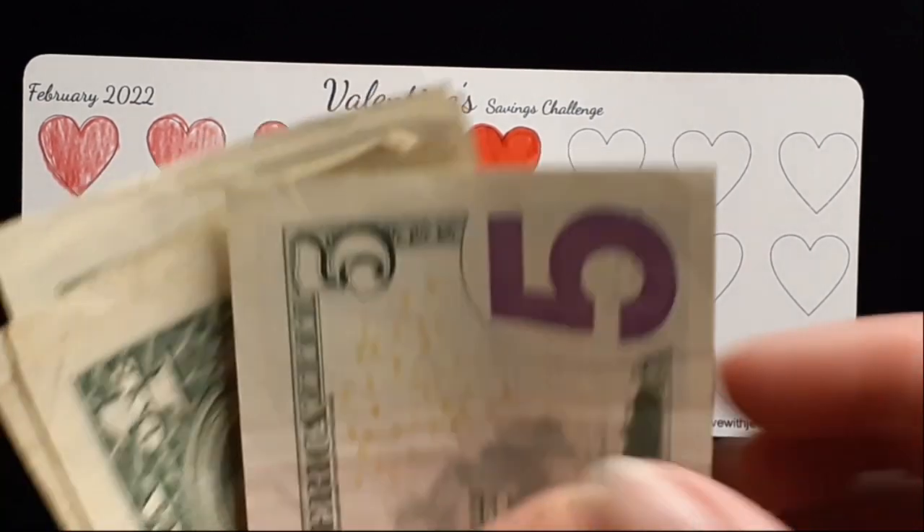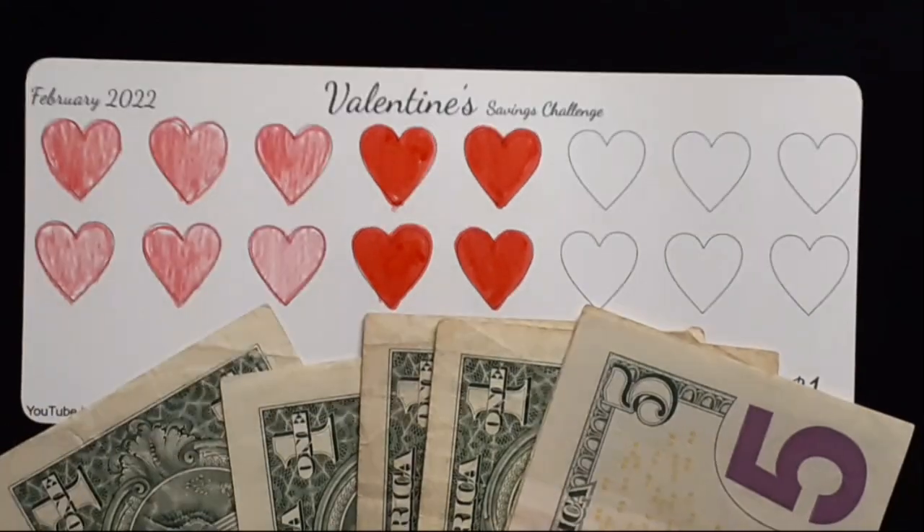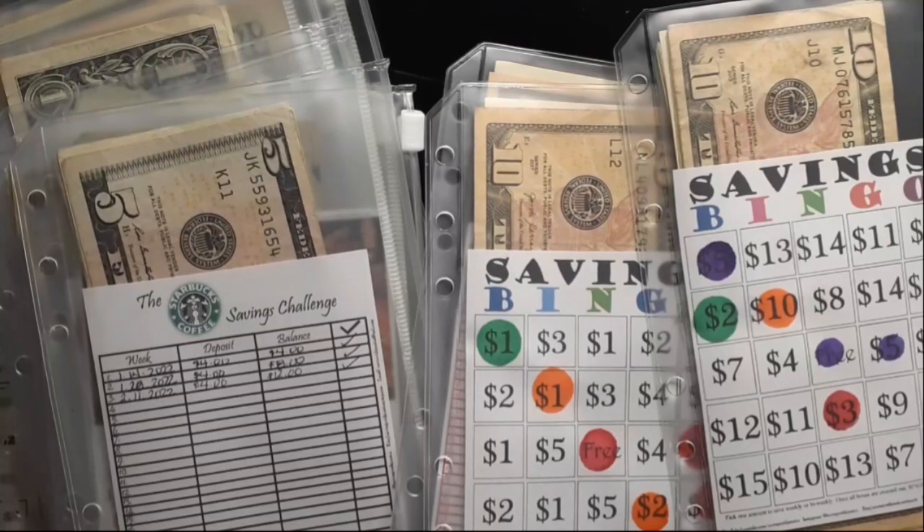So far we've saved five, six, seven, eight, nine, ten dollars for the Valentine's challenge. Thank you all so much for watching — I will see you guys next week with another update. Bye!